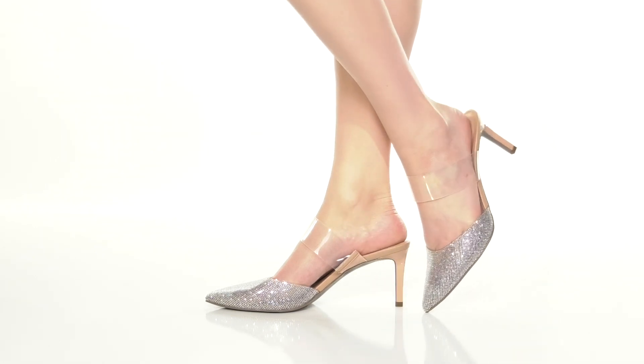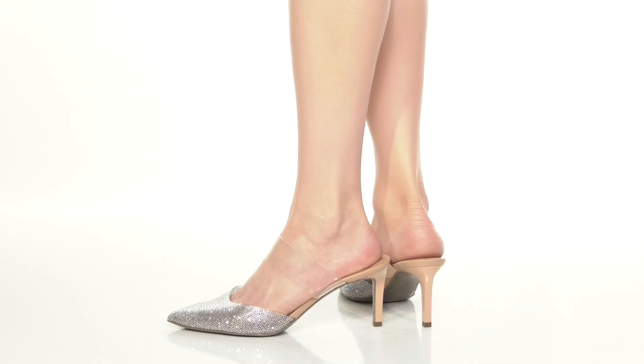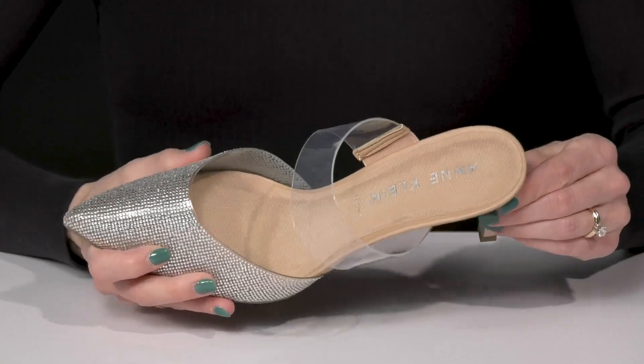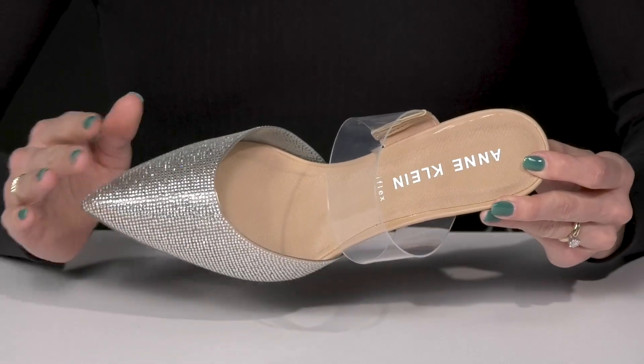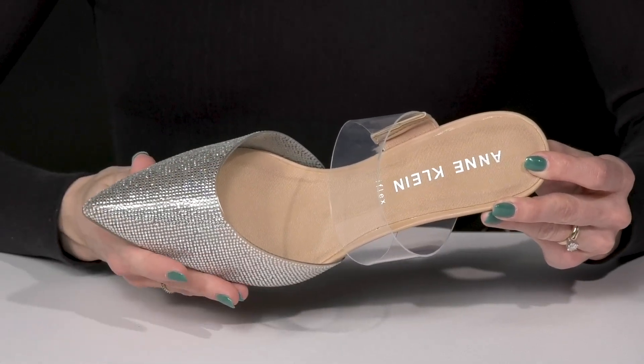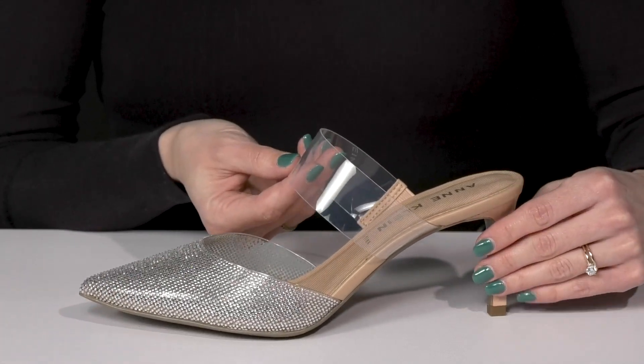Show off your gorgeous style with these beauties from Anne Klein. These babies are going to look so great on your feet since they have this rhinestone embellished upper. This pointed toe silhouette is definitely going to help elongate the leg and give you that super sexy look, while this transparent strap is not only trendy, it is going to help secure these on your feet.